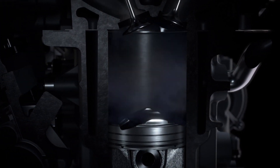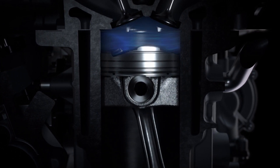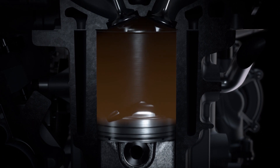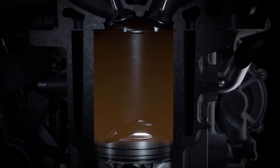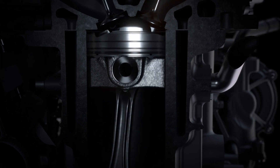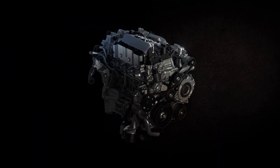In a diesel engine you compress just air and then when you spray in the diesel fuel it burns immediately. In a gasoline engine you mix the air and fuel together, compress it, and ignite it. With the pre-mixed fuel you have a much cleaner burn, so that makes it a fundamentally cleaner engine. It also burns faster so we're able to rev the engine higher, giving us a much wider, more flexible power band.